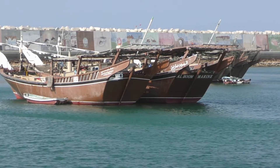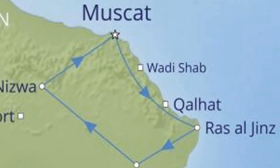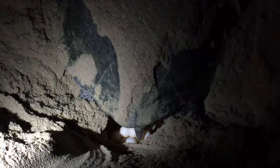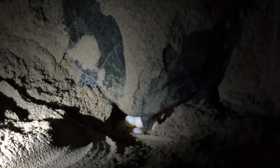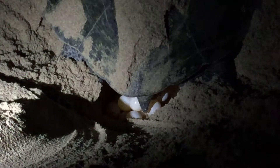After lunch by the sea in the town of Sur, we continued along the coast to the turtle reserve at Ras al Jins. March is the wrong time of year to see turtles nesting or hatching, but we walked to the beach in the evening and did see one turtle laying eggs.